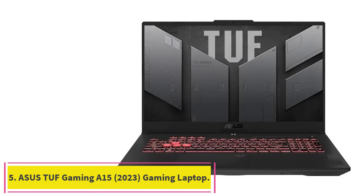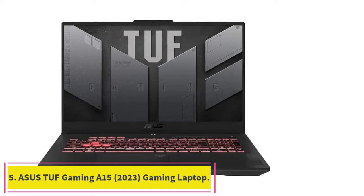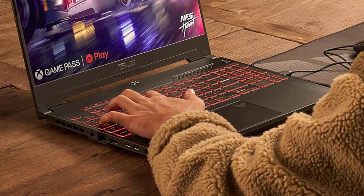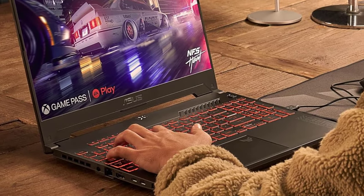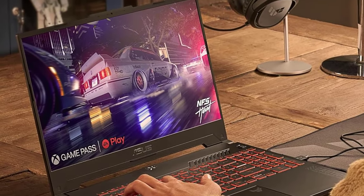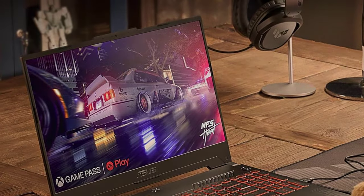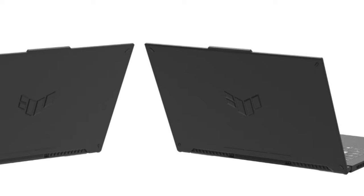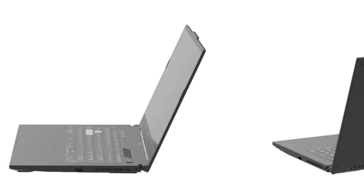Number 5: the ASUS TUF Gaming A15 (2023). It isn't just the name — the ASUS TUF A15 is a sturdy budget laptop that can survive drops, bumps, and more, all while letting you play nearly any game at the highest settings. It's got excellent battery life, and we've yet to find a gaming laptop that beats it there.